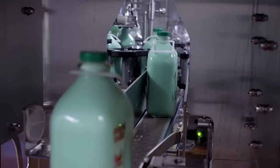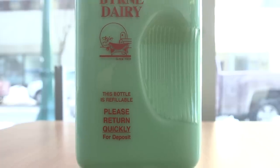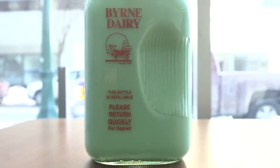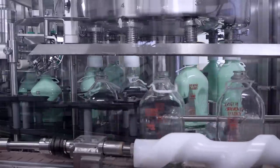It's a sure sign of spring in central New York when Byrne Dairy brings back its mint milk to celebrate St. Patrick's Day. We did 200 cases yesterday, we're doing 800 today.